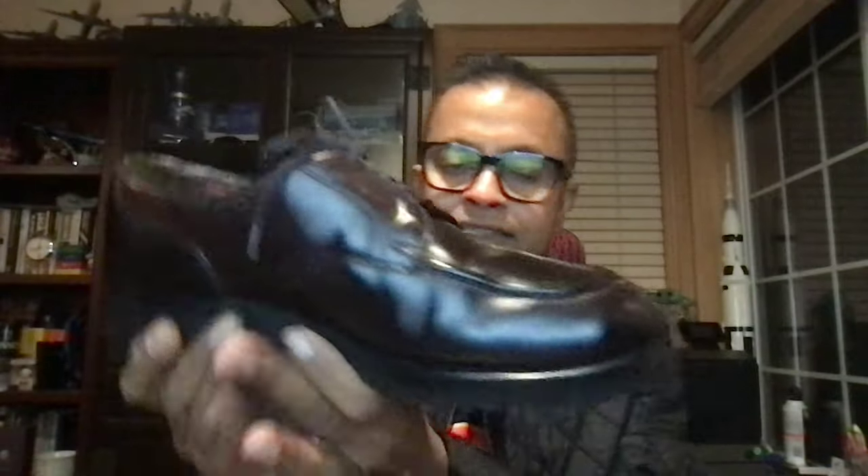This pair of shell cordovans by Allen Edmonds — because it's about 15 years old — I actually did put in an insole because the original insole has worn out quite a bit. I have a leather and cloth, beautiful German-made insole that works very well. It came with a double leather sole, but my most recent resole was done with a Vibram sole. This is shell cordovan — it's a horse membrane — beautiful shine once you get it polished up.